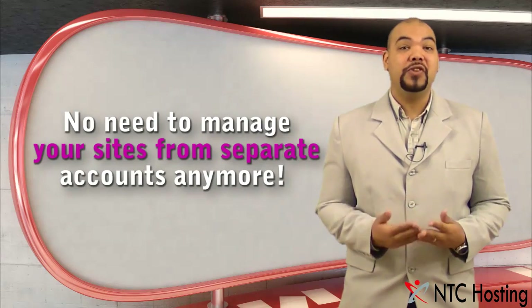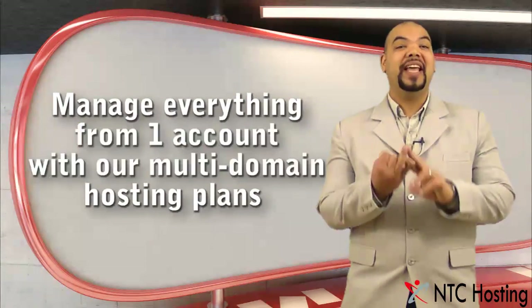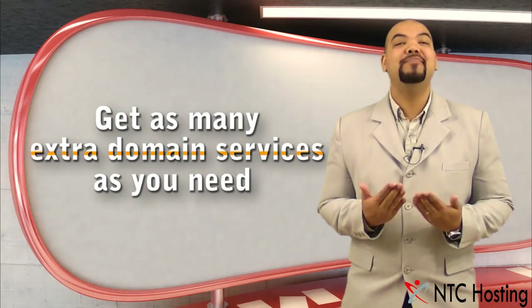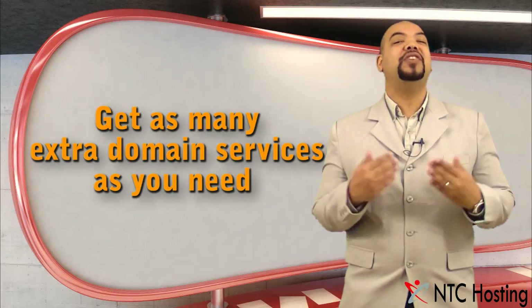Managing separate accounts for your sites is a thing of the past. You can manage all your domains, emails, and more from one single account with our multi-domain hosting plan. You can also get as many extra domain name services as you wish — there are absolutely no limits.